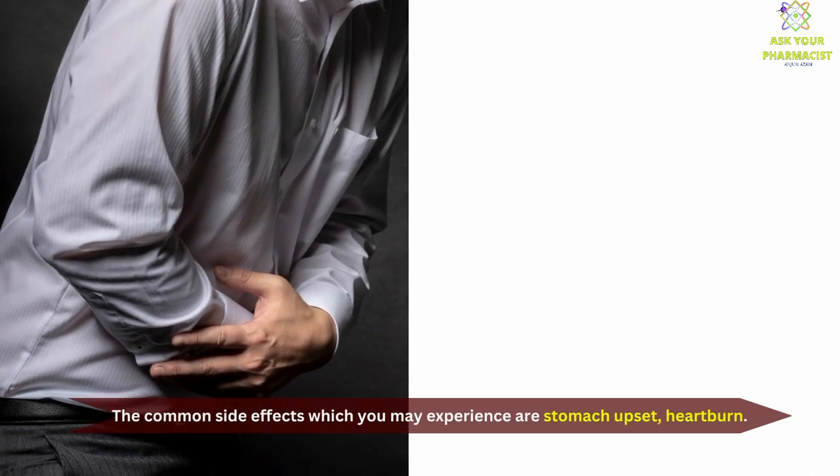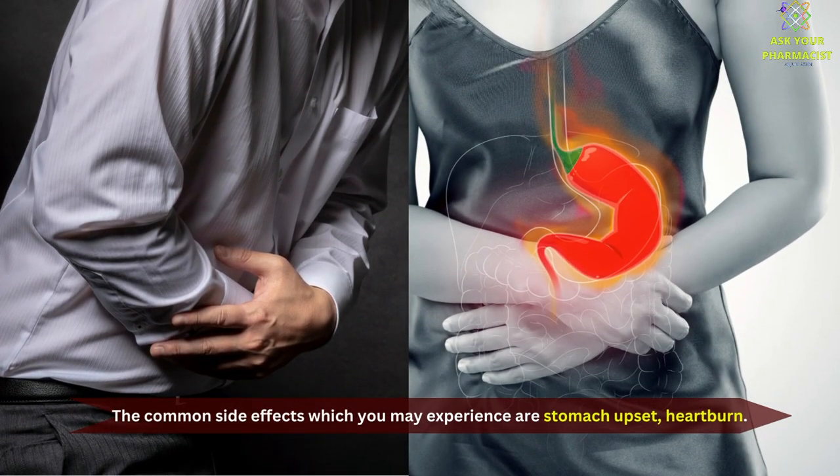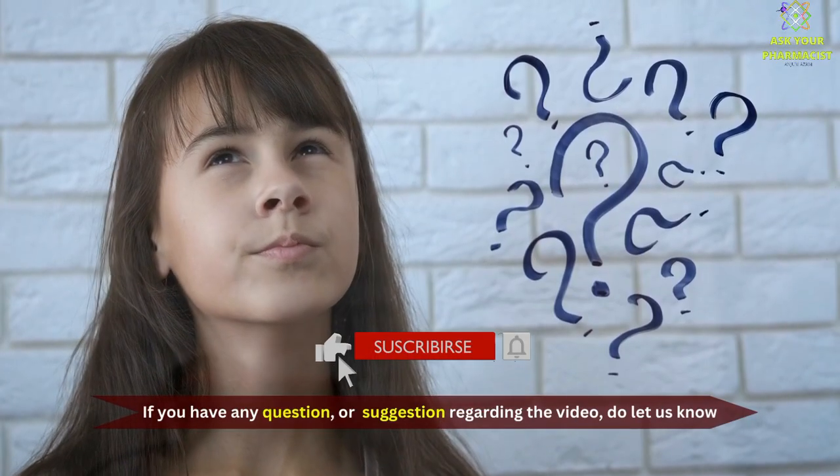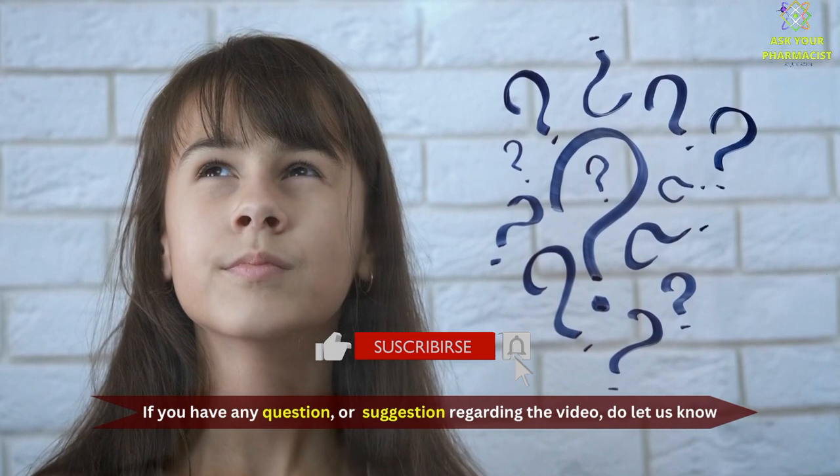The common side effects which you may experience are stomach upset and heartburn. If you have any questions or suggestions regarding the video, comment below.